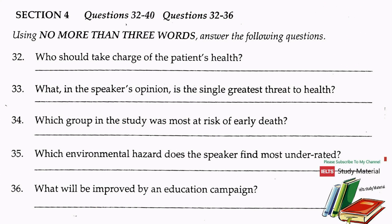Now turn to Section 4. You will hear an extract from a talk about preventative medicine — specifically, how students can look after their own health. Listen to what the speaker says and answer questions 32 to 40. First, you have some time to look at the questions. Now listen carefully and answer questions 32 to 36.